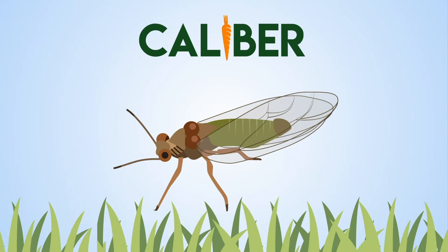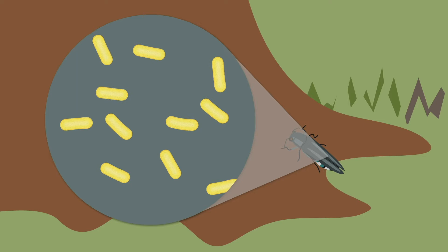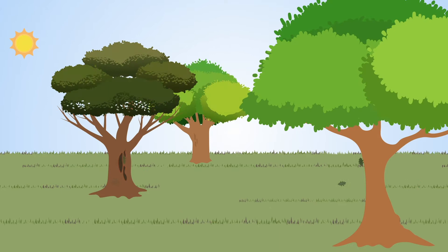The Calibre project looks at the threat of Candidatus liberobacter, specifically in carrots. Backstop investigates a complex multi-factor disease of oaks called acute oak decline. One of their research questions is whether the oak jewel beetle can introduce harmful bacteria into trees.